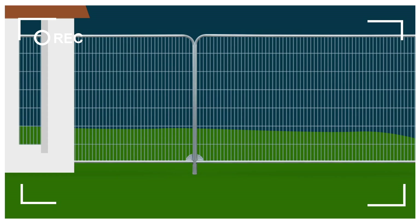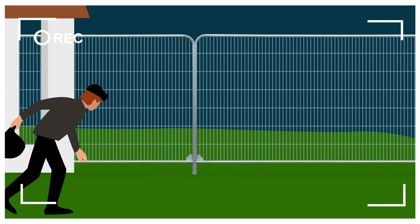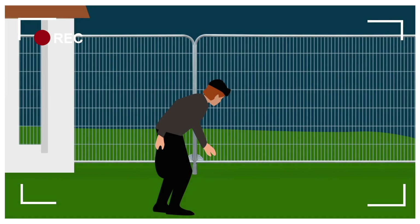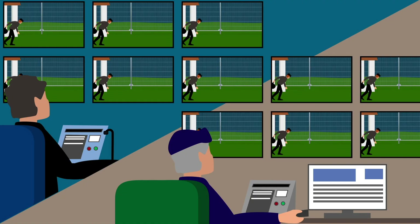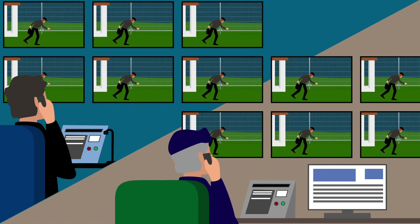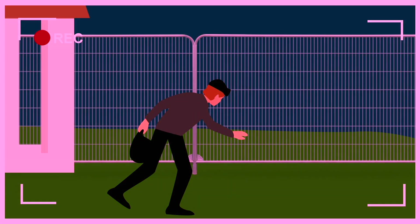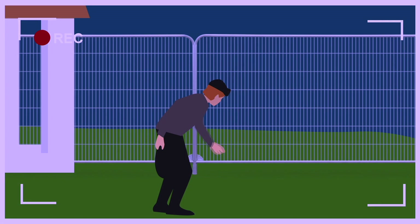What makes us different? We deploy visually verified detection at the key areas all around the site, meaning we record video at the exact point of intrusion. Real-time notifications of intrusions are then sent to our in-house alarm receiving centre operators, allowing them to coordinate a rapid manned response or contact the emergency services as required.